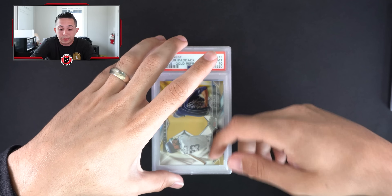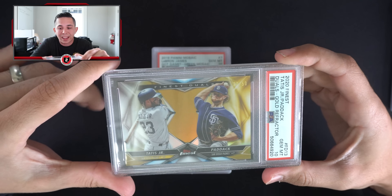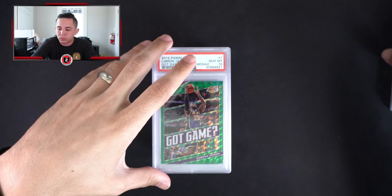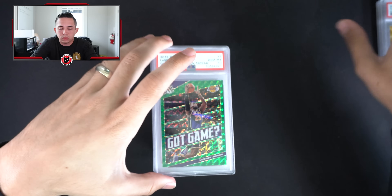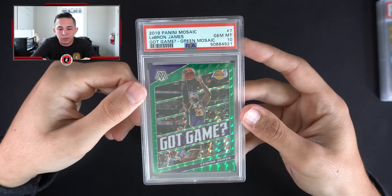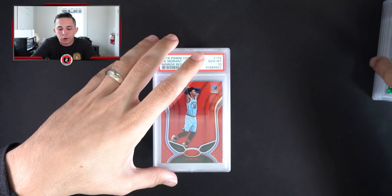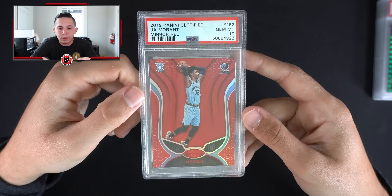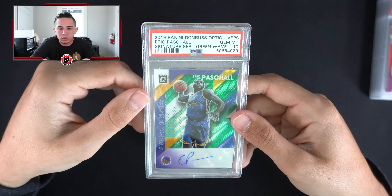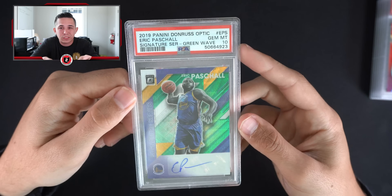Speaking of guys who are definitely studs — Tatis/Chris Paddock gold Finest dual, 37 out of 50, PSA 10. LeBron Gold PSA 10 — not a million dollar card but anytime you get a LeBron parallel PSA 10 it's hard to go wrong. Nice Ja Morant Certified Mirror Red PSA 10.